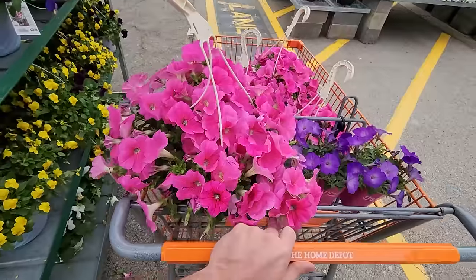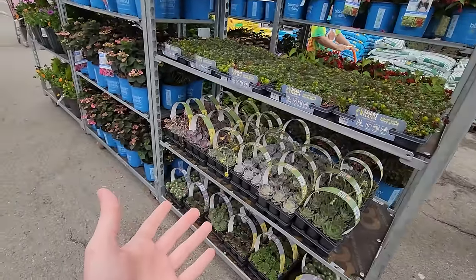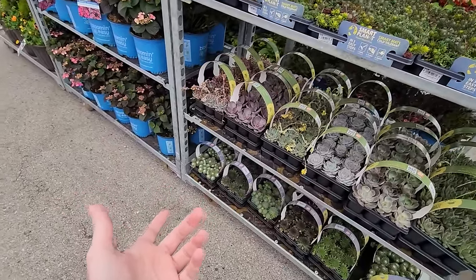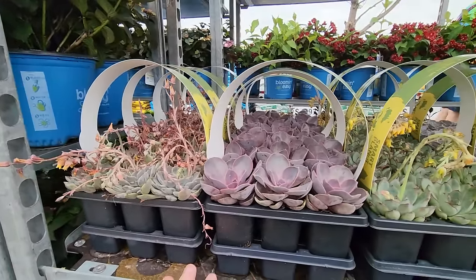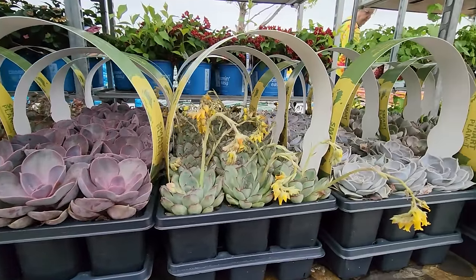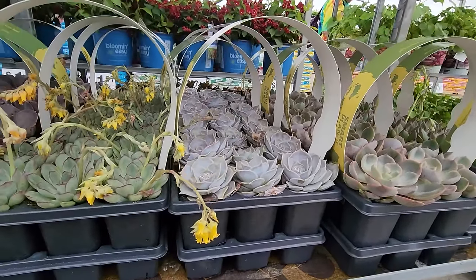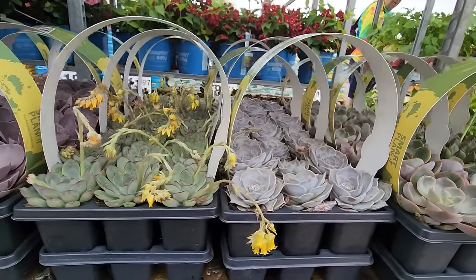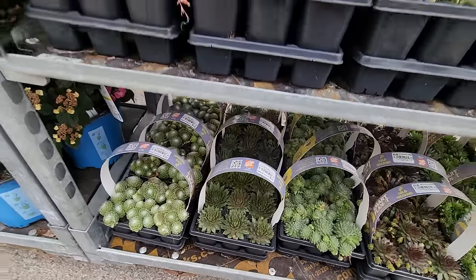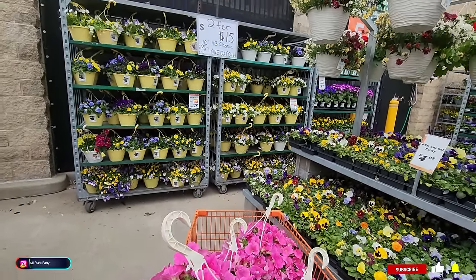Hey, what's up garden friends, Jeff here. I wasn't planning on filming but that's a good deal and I have a feeling we're going to be doing some damage. I just came to Home Depot because I need some pool salt. I love the succulents when they're arranged like this — look at that beautiful row of echeverias and the sempervivums. They look so good.